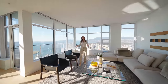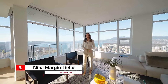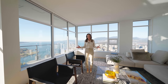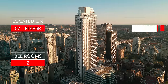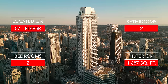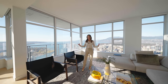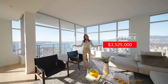Hi everyone, welcome to EB Exclusive. I'm your host Nina Margitello. Today we're in downtown Vancouver and I'm going to show you the newly completed One Burrard Place building. It's actually my first time here, so I'm very excited to show it to you. We're on the 57th floor and it's a two bedroom, two bathroom sky home with incredible views. It's 1,687 square feet. It's listed by Greg Baker, and it's listed for $3,525,000, so let's get started.